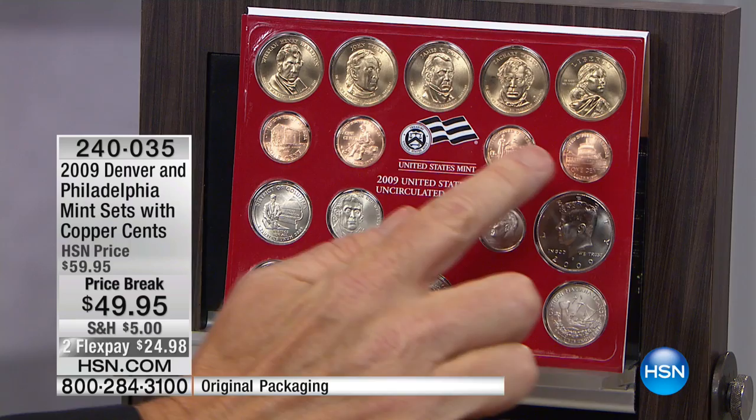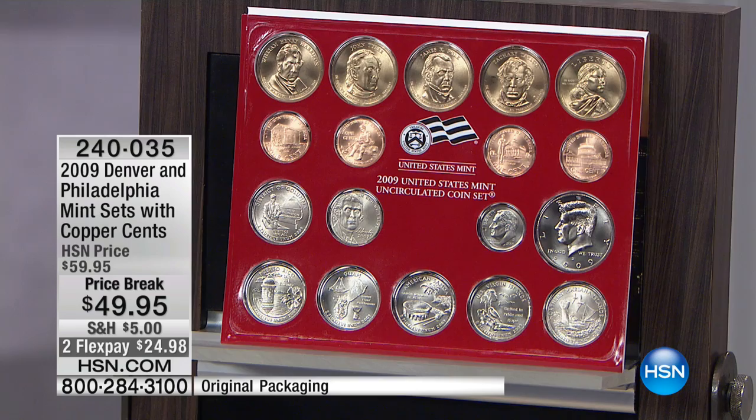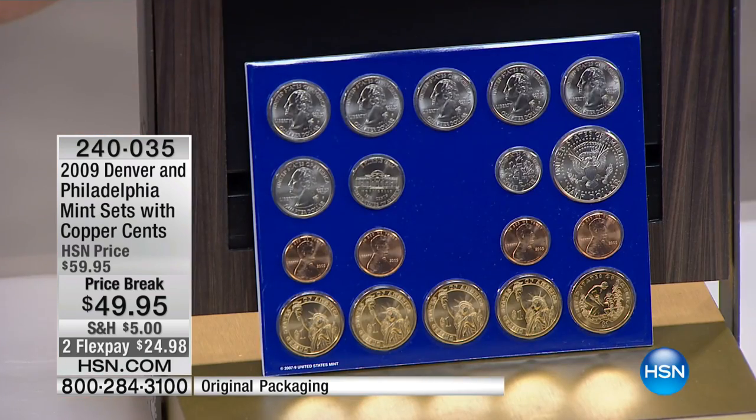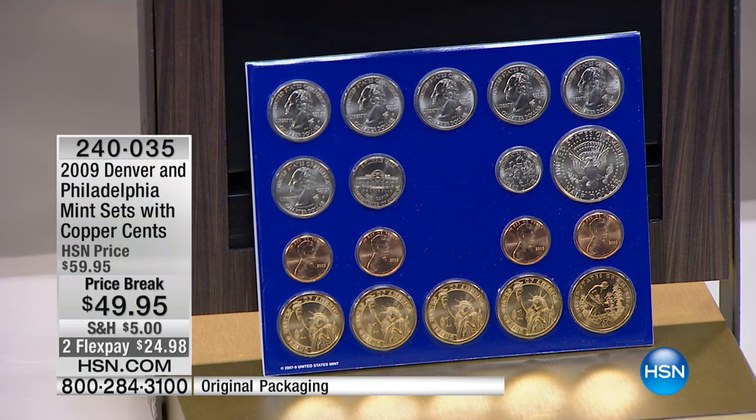When these sell individually at retail, you're looking at about $15 a coin. There are eight of them because you get the four Denver Mint and the four Philadelphia Mint. So you get eight of those that retail, coin by coin, can be up to $100.